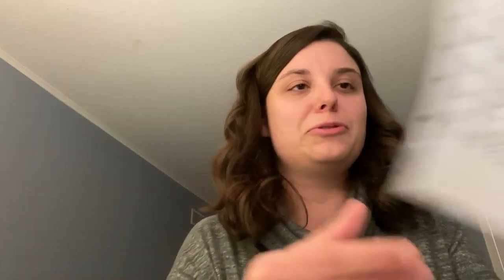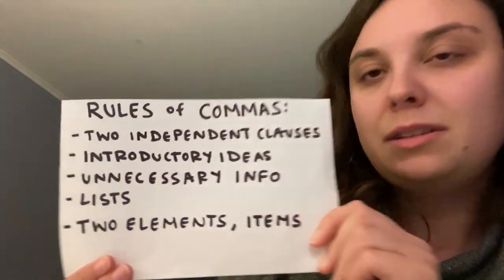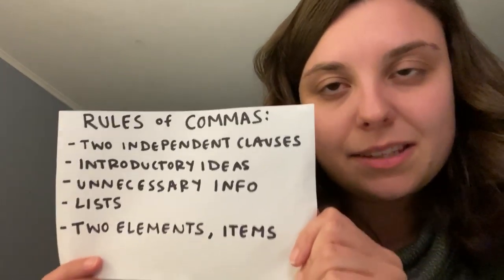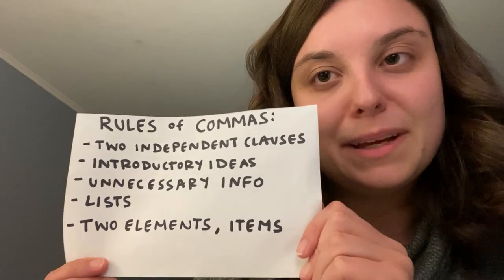Let's go over all the rules. You need a comma between two independent clauses in a sentence. You need a comma after an introductory idea in a sentence. You need a comma before and after unnecessary information in a sentence. And you need a comma between elements in your lists.